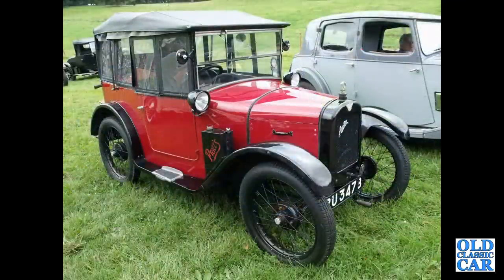Going back to the 1920s, we have this Austin 7 Chummy — a fairly early example with the headlamps mounted on the scuttle rather than on the front wings.